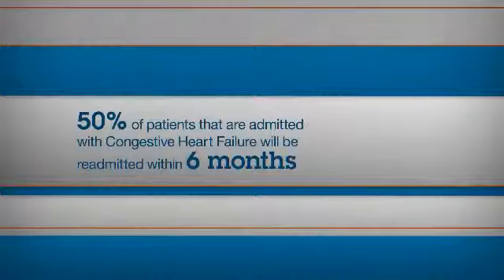Congestive heart failure, or CHF, is one of the most common reasons for hospital readmission. In fact, 50% of patients admitted for CHF will be readmitted within six months. When, if they were to receive care at home, or in their doctor's office, or from a home care nurse, they could be managed and not have to come into the hospital at all.